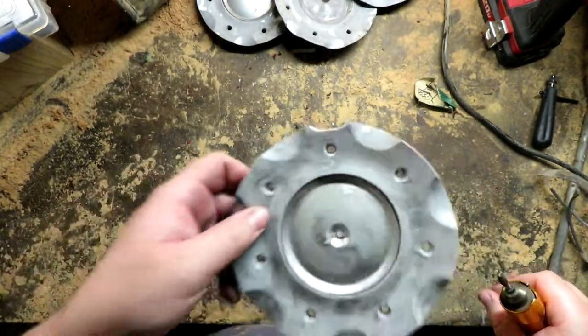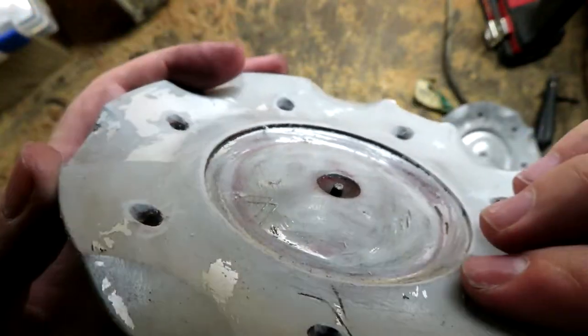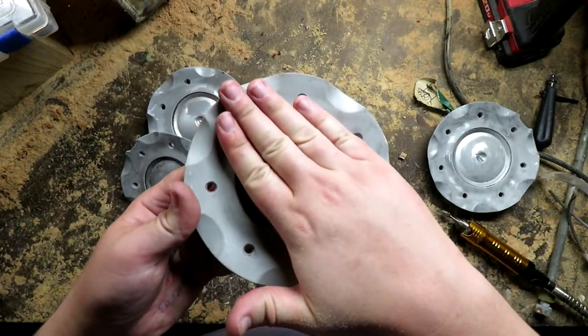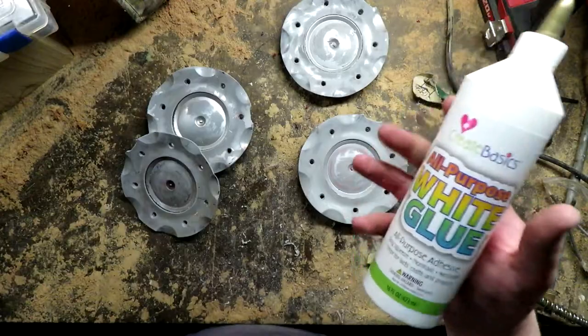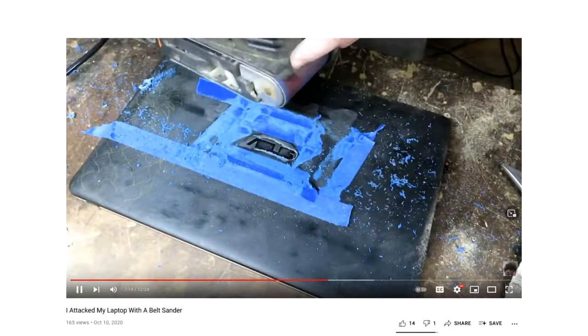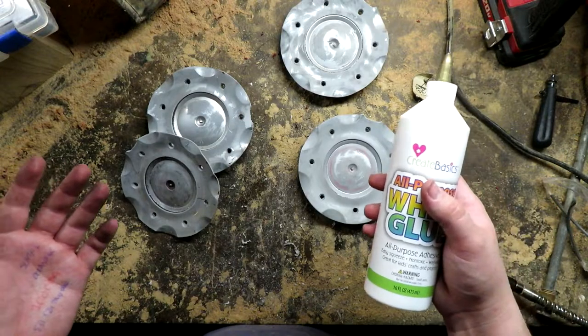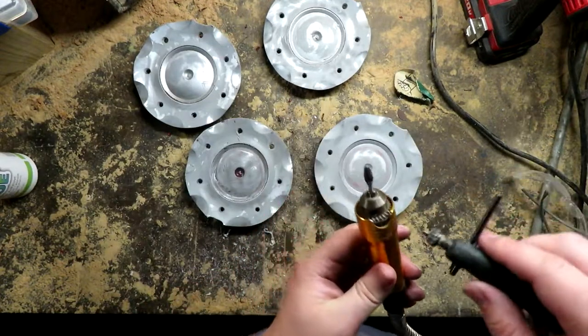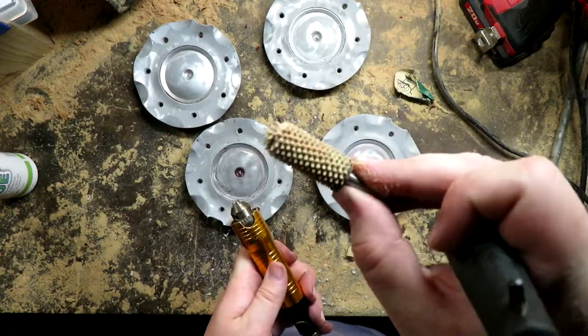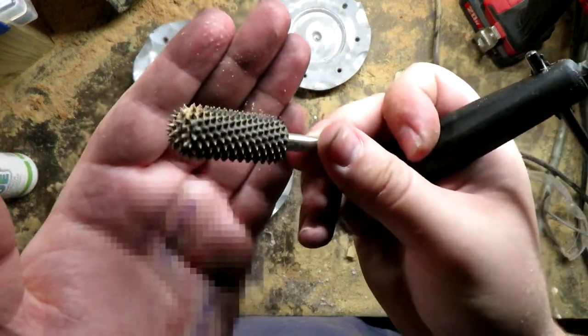That looks pretty clean now. The next problem is the middle parts — it's going to be hard to paint a good picture when it's not flat. There's just too much topography going on. I'm going to smooth this over, fill it in. We've tried to fill things in with glue before on this channel — it didn't go very well — but we're going to try again. First I need to rough things up to get a good bond, using this angry brush.